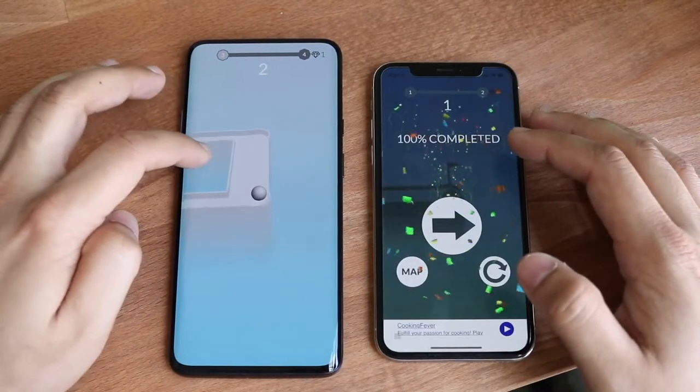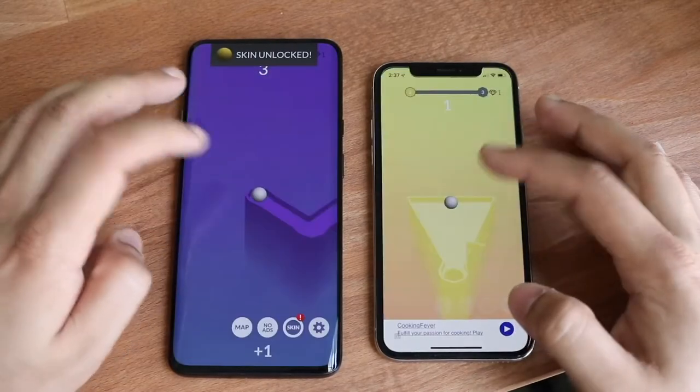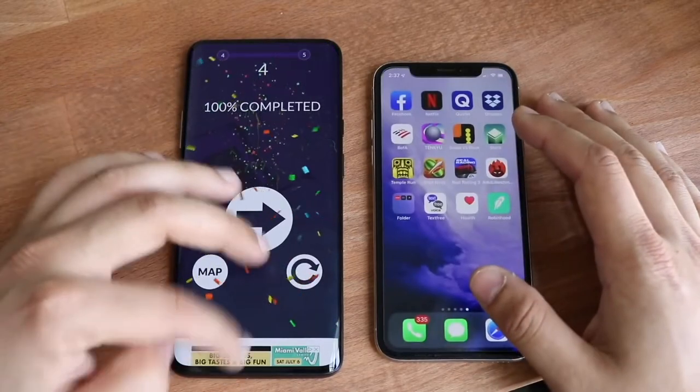And some games, I realize, don't really take advantage of the 90Hz refresh rate. It could just be my eyes — maybe it's just like a stupid thing I just said. But I take that back. I think the OnePlus 7 Pro is still pretty capable in that sense.